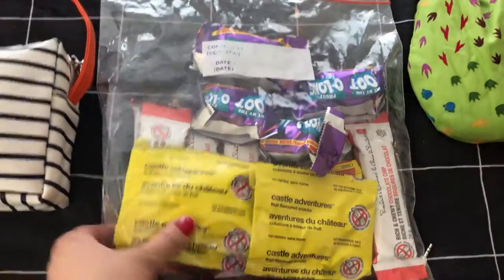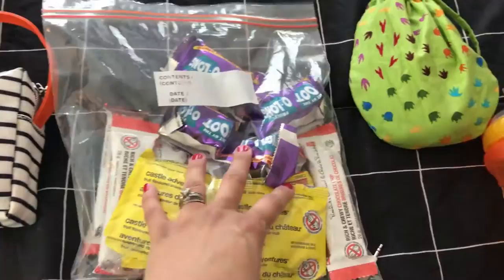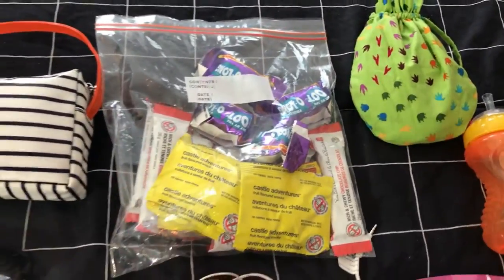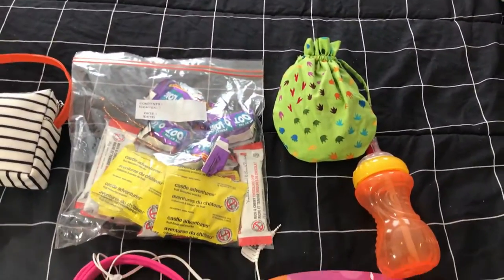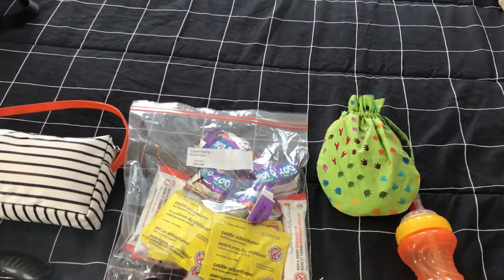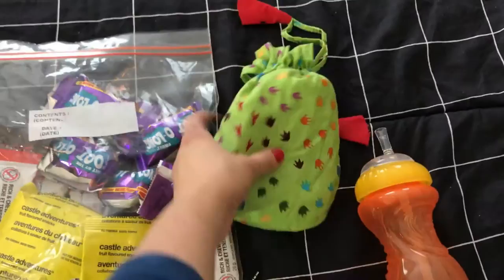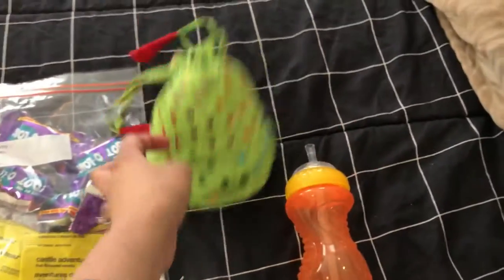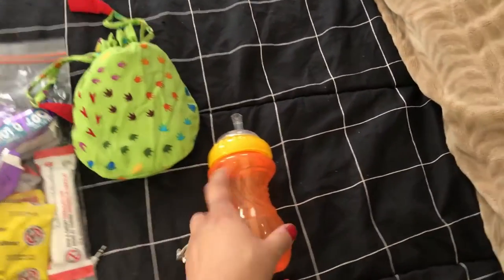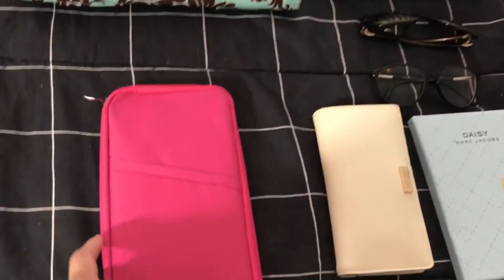Next I have some snacks — fruit gummies, granola bars, and fruit roll-ups. They're not the healthiest, but they're the easiest to carry on board. We're also going to make a few sandwiches to take with us, because kids get hungry and I want to be prepared. I also have my son's long bib — it's like an apron with its own little carrying case — and his sippy cup.